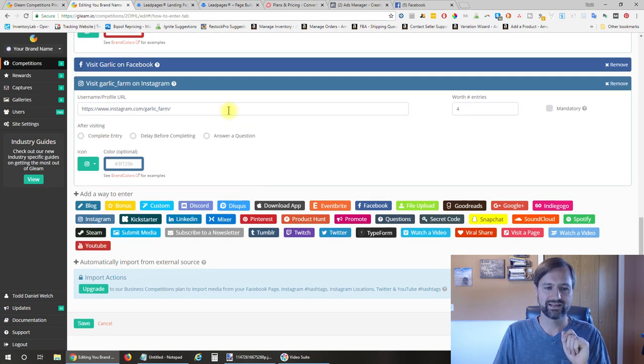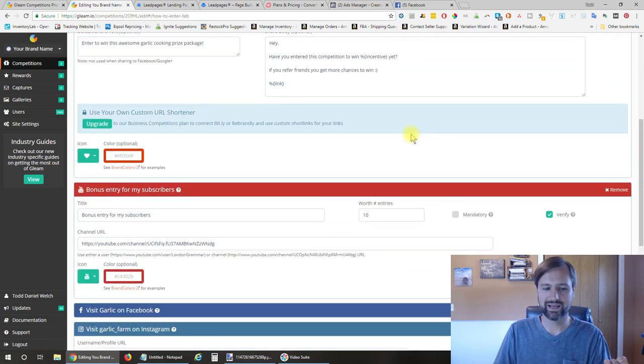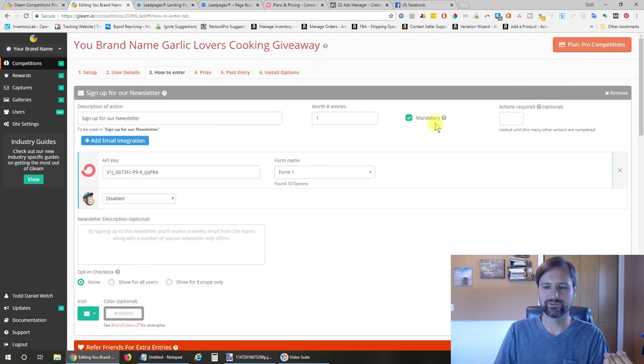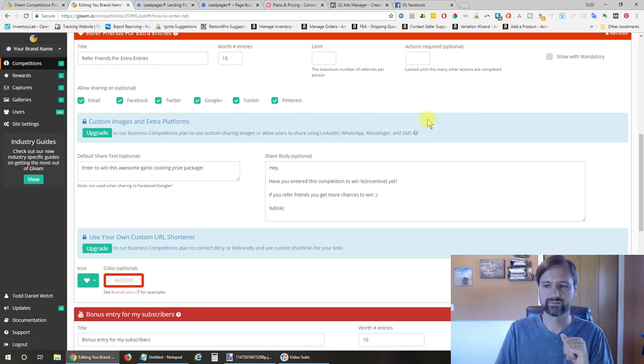Last is Instagram—I gave an additional four entries for following on Instagram and entered the Instagram URL there. There are all these other options you can add as well. The only thing I made mandatory is signing up for the newsletter—everything else is optional. I wanted the email address; everything else they can do if they want additional entries. And naturally, people did more to get more entries.